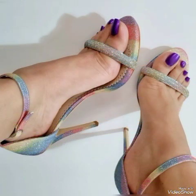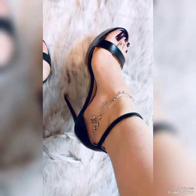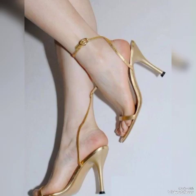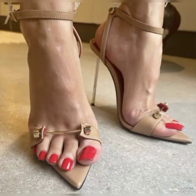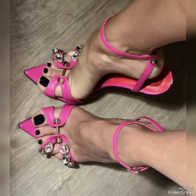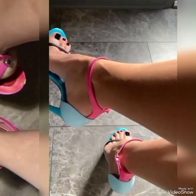Friends, if you are fashion lovers and you want to know the latest beautiful high heel sandals and trends in fashion, then subscribe to my channel. If you have already subscribed, please press the bell icon — by pressing the bell icon you will get all the notifications of my upcoming and uploading videos.